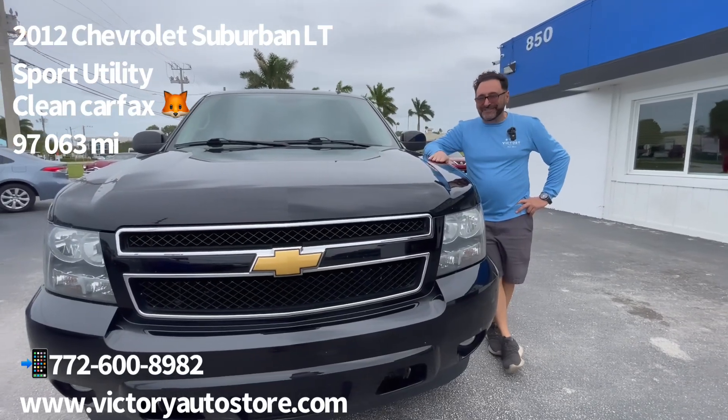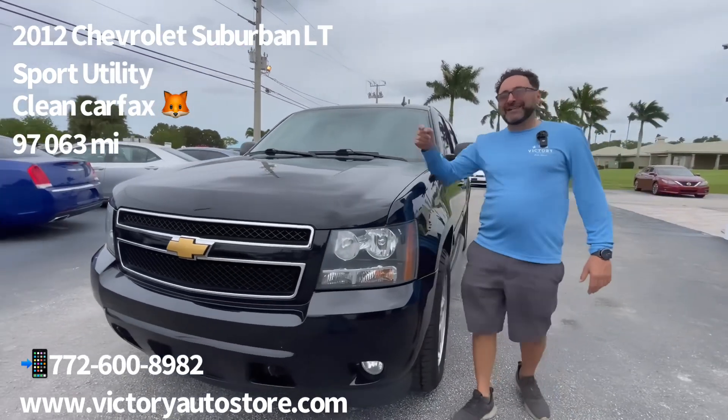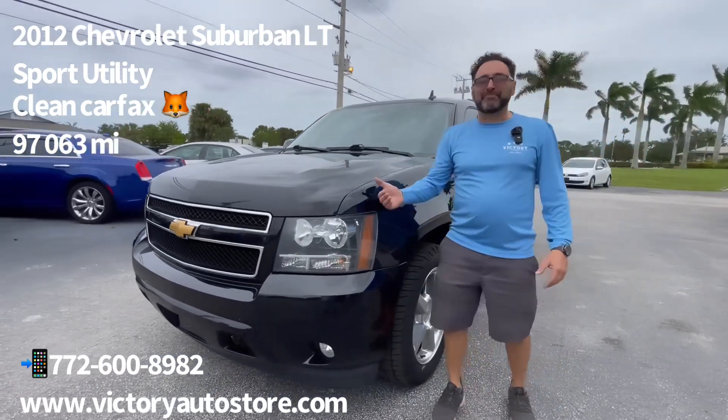Hello, welcome to Victory, where victory can be yours. We're going to take a tour around this 2012 Chevy Suburban. This thing is beautiful.